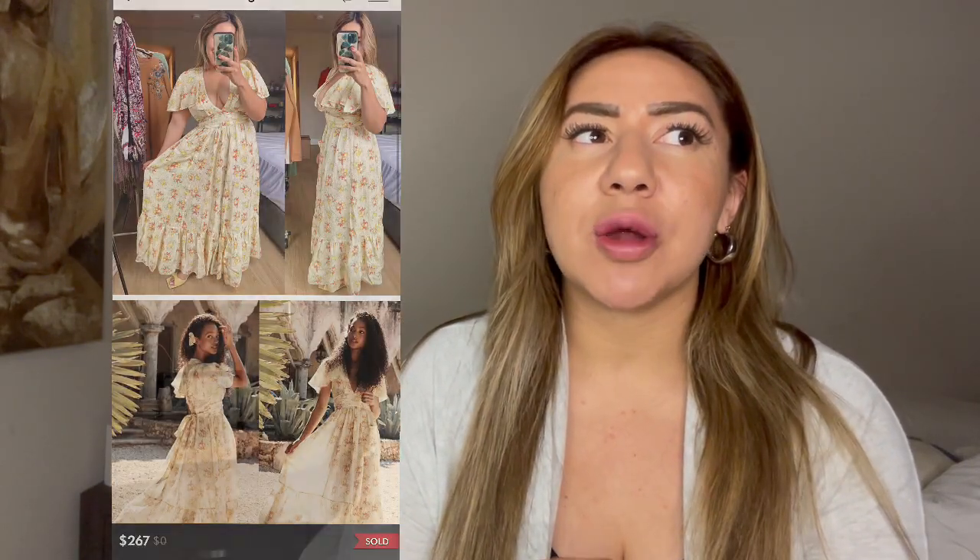Next is a new with tags Doen Tarragon Dress. This dress was super cute — perfect for spring. It was purchased at the Doen sample sale that I went to in October. I had $130 into this dress and I profited $83.60, which I'm happy with.